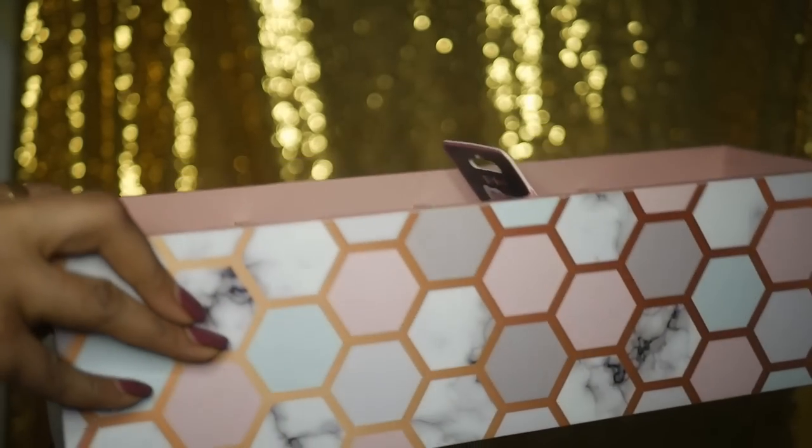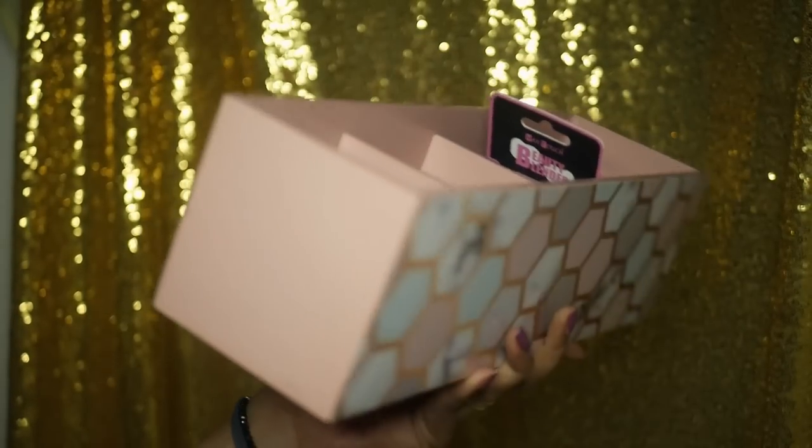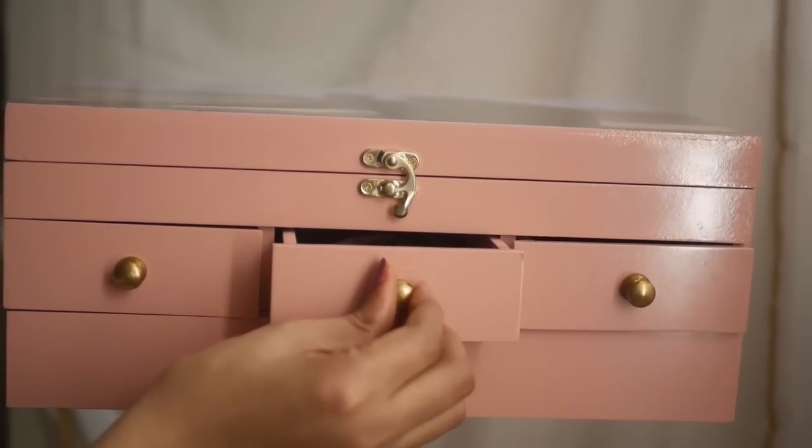The first thing I want to include is this Instagram account called The Art Box by Shivani. They make customized jewelry boxes, makeup holders, and makeup brush holders — basically for your vanity to make it look really nice. They customize it for you and deliver at your doorstep. They are beautifully made — it's a woman-owned brand.